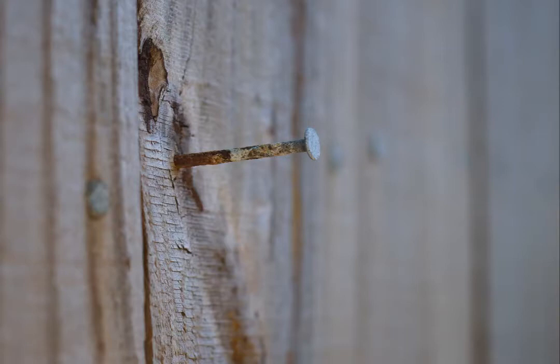Anytime I can capture that sense of time passing in a photo, I'm pleased with it. I don't know if it's something that you want to do in your photography, but it means it's more than just a picture of a nail. There's something else going on even if there's not actual movement happening.